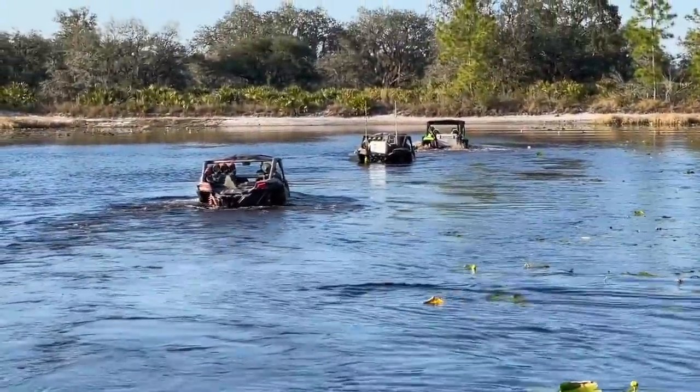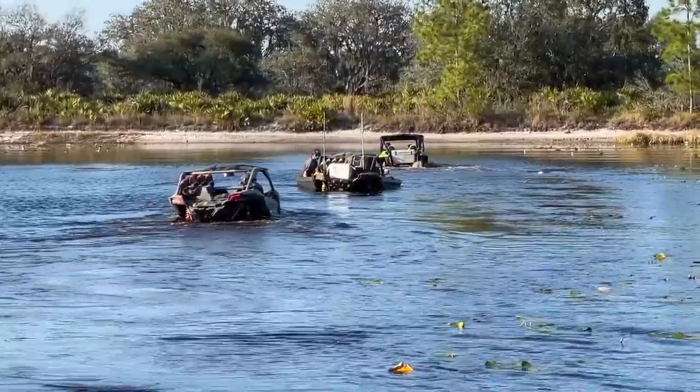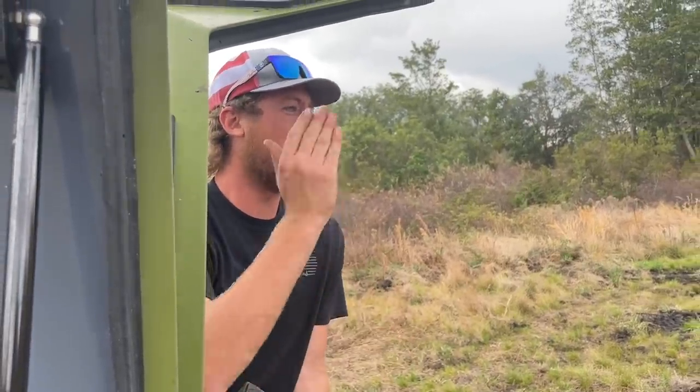Good way to break in a new machine there. He's cleaning it. Let it out, throttle out.